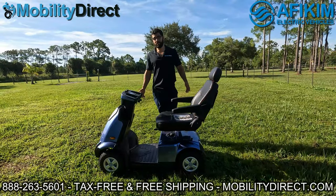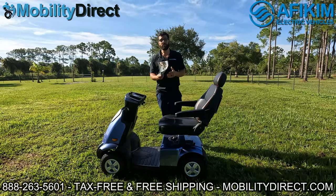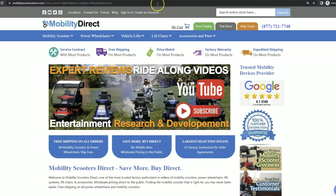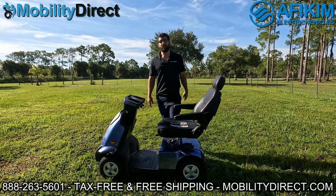Before I get into this video, I just want to mention two quick things. Number one, if you want a copy of our free product catalog, all you have to do is go to our website, www.mobilitydirect.com, click on the green button at the top of every page that says free catalog, fill out the simple short form, and one will be in your mailbox within one to two weeks tops.